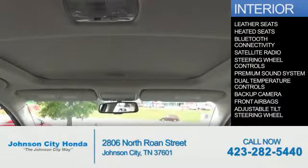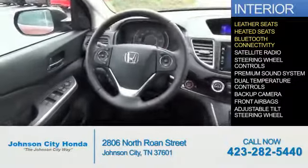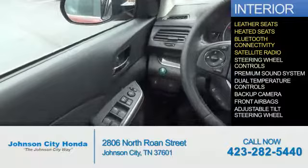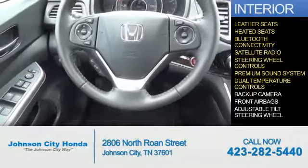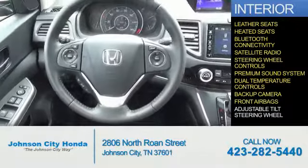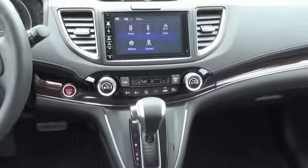Inside you'll find leather seats, heated seats, Bluetooth connectivity, a satellite radio, steering wheel controls, a premium sound system, dual temperature controls, a backup camera, front airbags, and an adjustable tilt steering wheel. Great quality at a great price.